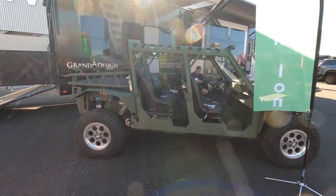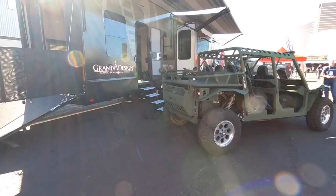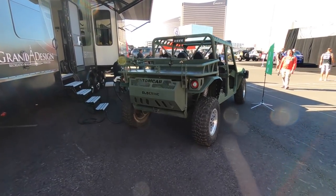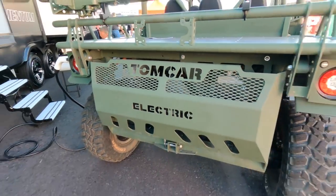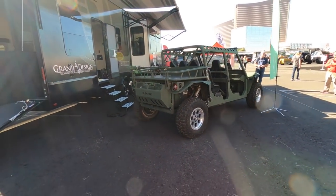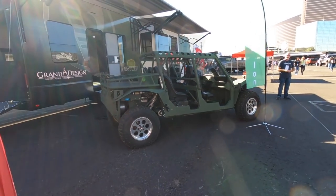This is an electric vehicle with about a 3,000-pound payload — a Tom car. Four-wheel drive electric. $60,000 if you want one.